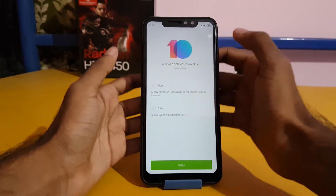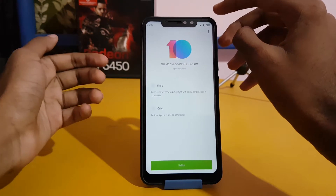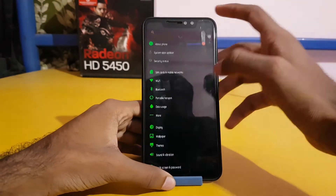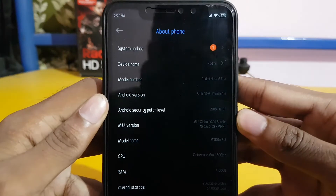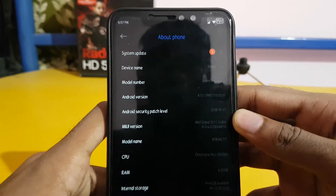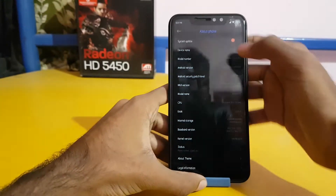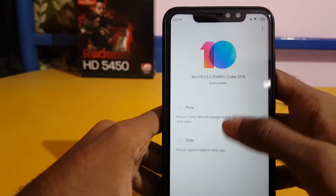Hi guys, in this video let's see an update to the Redmi Note 6 Pro has arrived. As this mobile was released only this month, it is the first update. You can see the last security patch is at 1.10.2018 only. It is the first update, and here you can see the model is also Redmi Note 6 Pro.